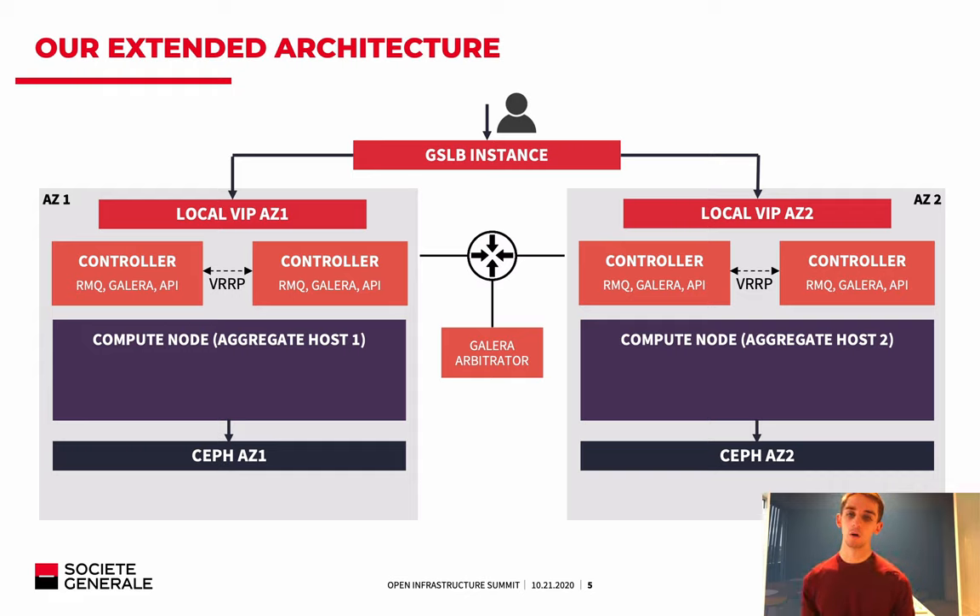In order to guarantee the quorum in the clusters, we have a Galera arbitrator component on a third site, which assures the quorum of the Galera cluster. In case of split-brain — for example, an isolated availability zone — it will stop by itself because the Galera cluster will not be reachable anymore. The Galera arbitrator does not handle SQL requests; it is just here to provide quorum to the surviving availability zone.